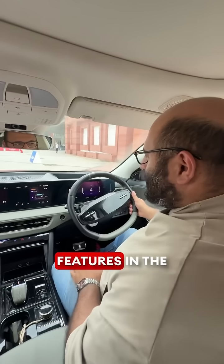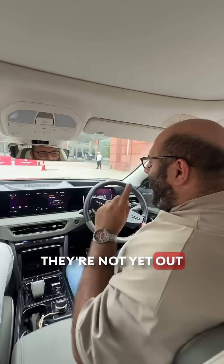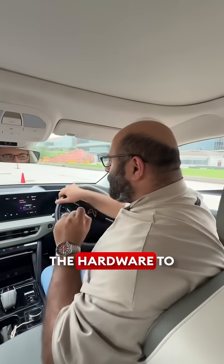You probably didn't know about these hidden features in the Mahindra Born Electric vehicles. They're super cool — not yet out in public or usable — but every single Mahindra Born Electric car has the hardware to actually use them.